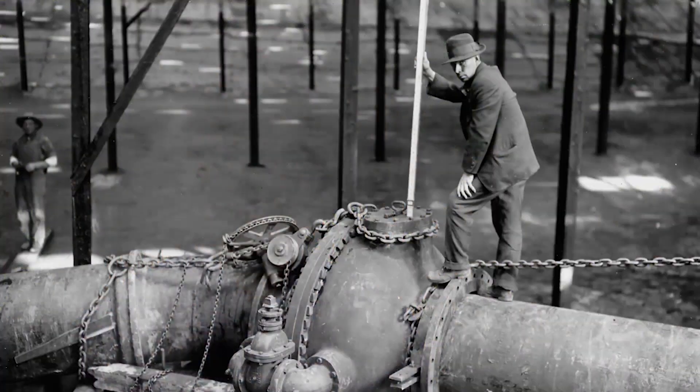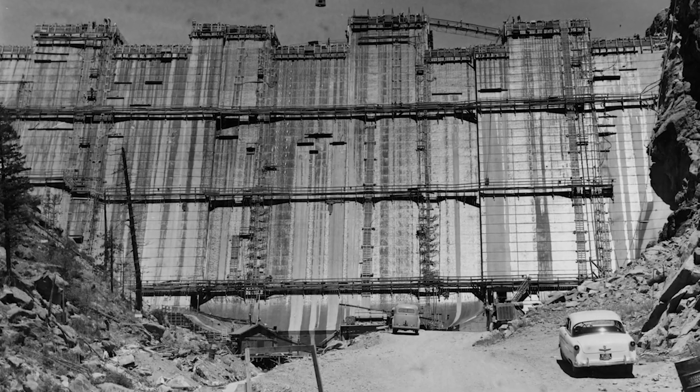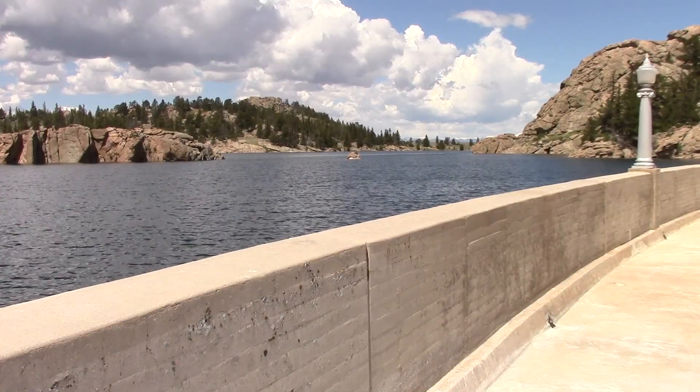We're always looking ahead — it's something that Denver Water has always done. So we're just continuing the tradition of looking long-term to make sure our customers have enough water. It's a great alternative to conventional surface water storage, where we build a dam and inundate an area and create a surface water reservoir.